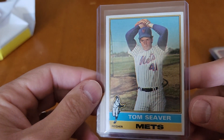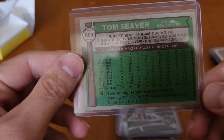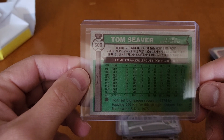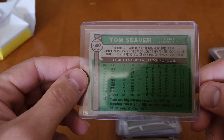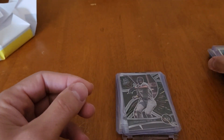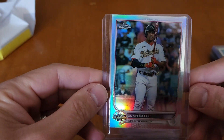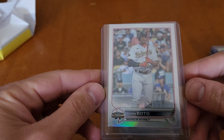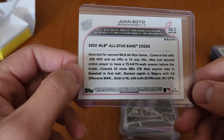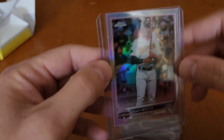Tom Seaver — 1976 Topps. Very nice. Tom Seaver, another all-time great pitcher. Two of them back-to-back there. We've got another Juan Soto — Topps Chrome, an All-Star card from the All-Star game. That's pretty cool.